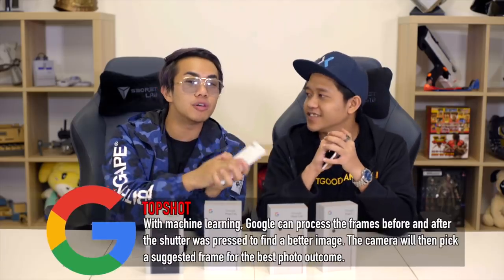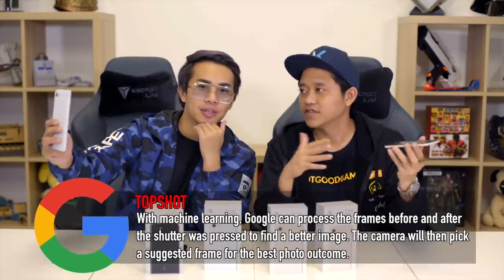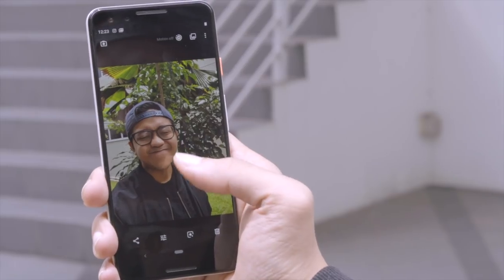The first camera feature is Top Shot, which uses Google AI to select and suggest the best image from a burst of photos. Those times when someone blinks — or a celebrity moment where you only get one chance — Top Shot saves you. It records a live photo, capturing a few frames of a movement, and the AI picks the best one. To use Top Shot, you need to turn on Motion first.